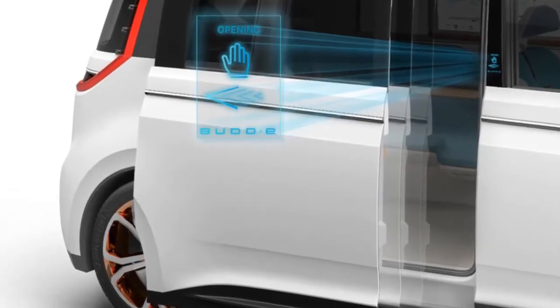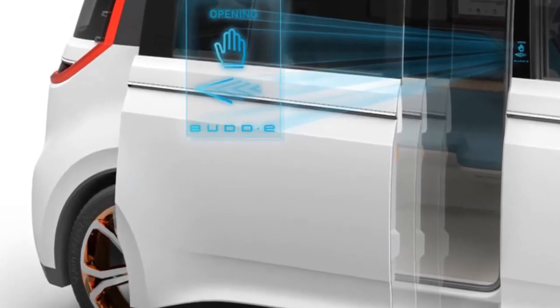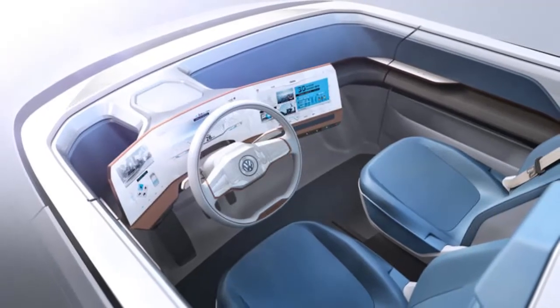Volkswagen is going so far as to imagine a world where the Buddy can order and receive its own replacement parts. No word on if it will change its own tire, though.